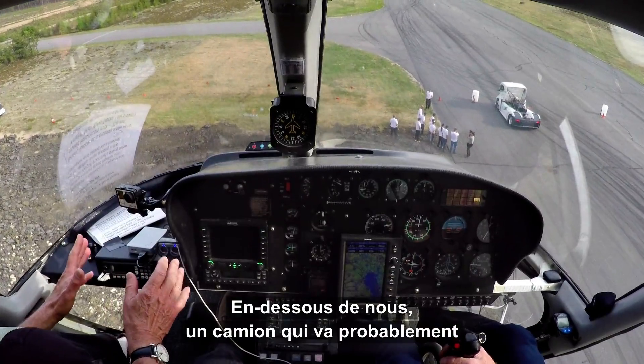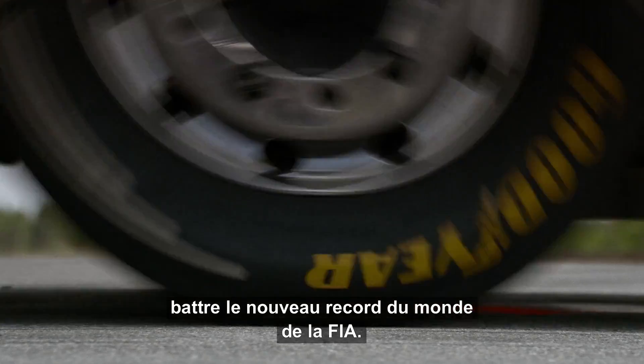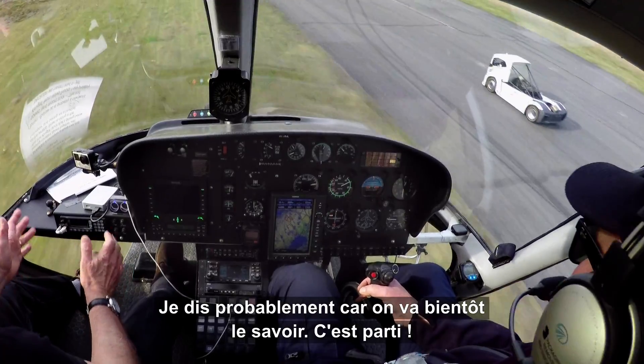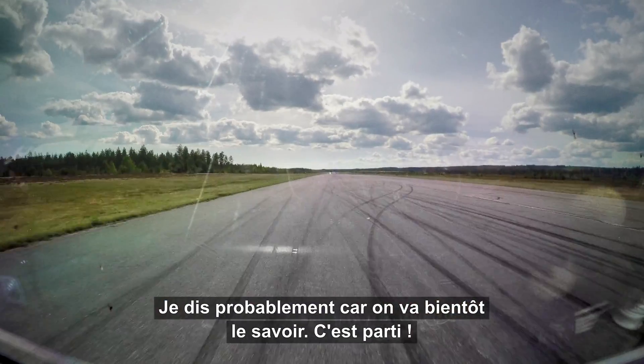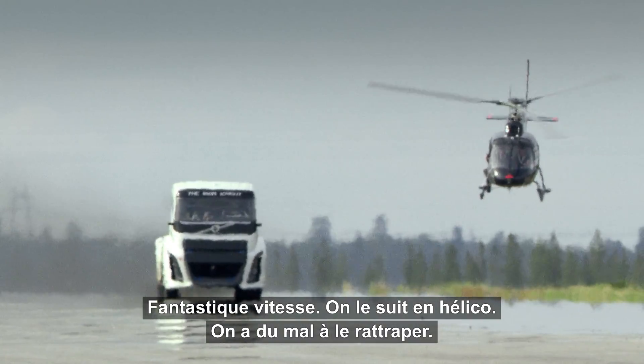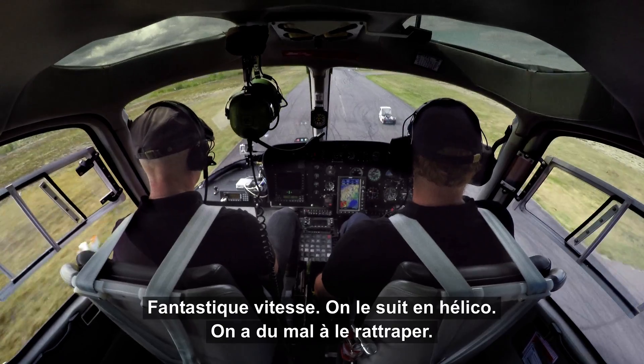Just below us is probably a new FIA world record breaking truck. I say probably, but we're just about to find out because there it goes. Fantastic speed. We're chasing it in the chopper. We can't even catch up with it.